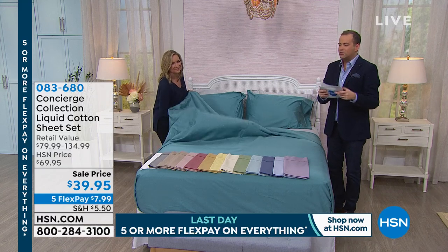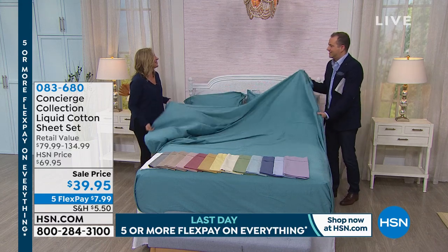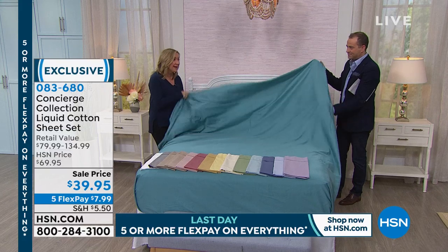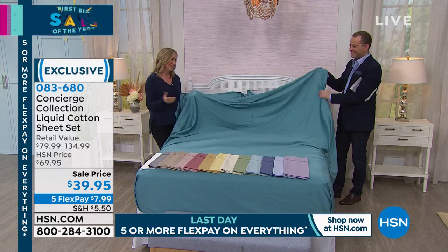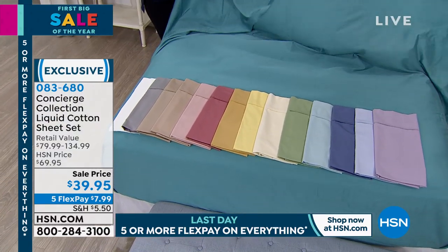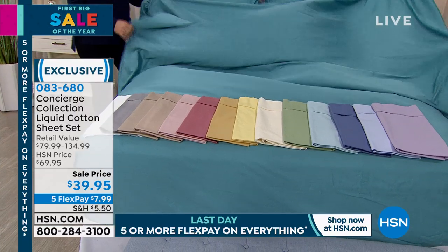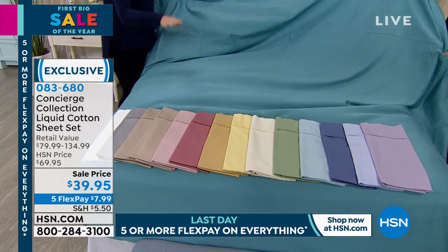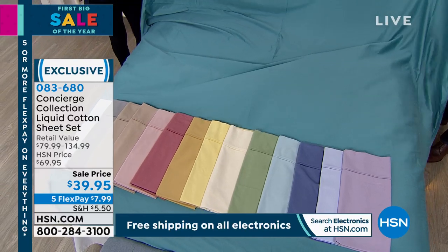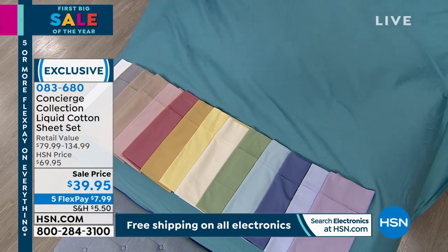This is 100% cotton, long staple — so the best. Mercerized and then pre-softened. This has a billowing effect — it doesn't even look like cotton. It's very silky. It's sateen, so you get that beautiful sheen, and it's 300 thread count. This is not a synthetic. If you're a cotton snob, if you've been waiting for 100% cotton, this is the lowest by far we've ever done these. They've never been at $39.95, on five flex pay, any size.